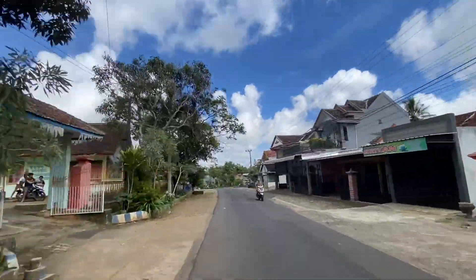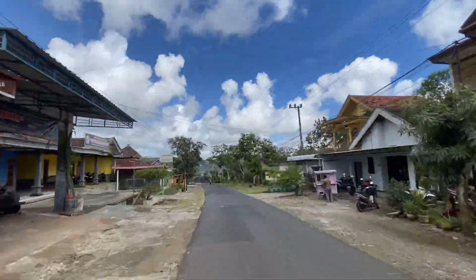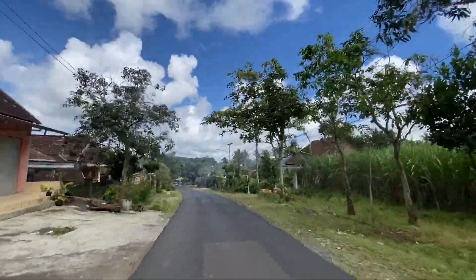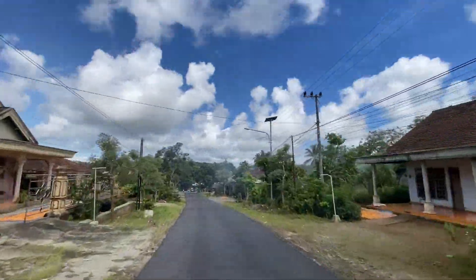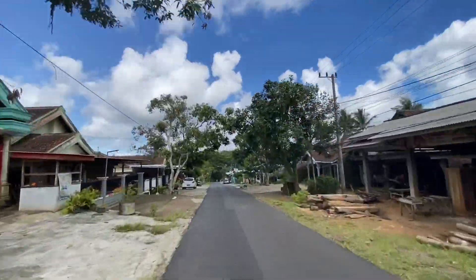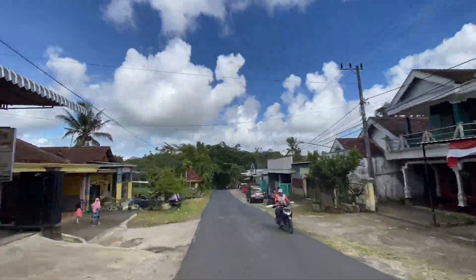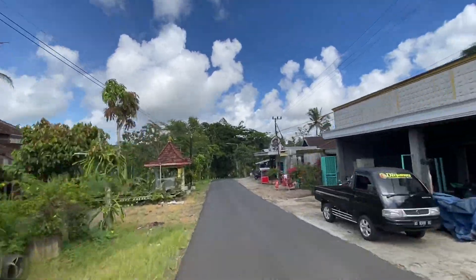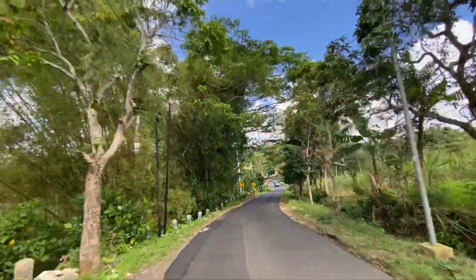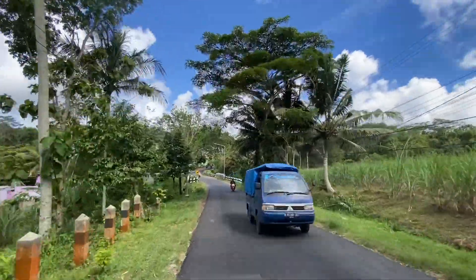Kita masih belum terlalu paham untuk daerah Dono Mulyo sini, dan ternyata di sini cukup ramai. Pemukiman warganya lumayan padat juga. Di depan kita rumah-rumahnya banyak sekali, dan untuk lalu lintasnya memang tidak terlalu ramai. Di sore hari ini lumayan sepi, tapi kita tetap berwaspada sama banyak kendaraan yang masih ada.